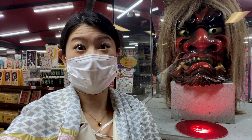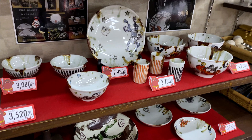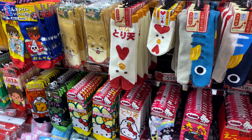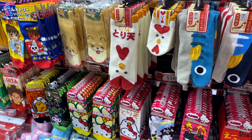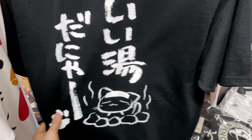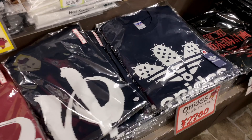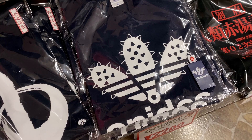The Chinoike Jigoku also had a very nice souvenir shop. They also sell these sticks that the devil carries around — wow!